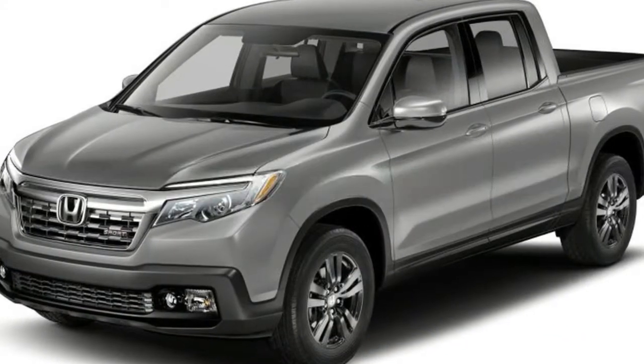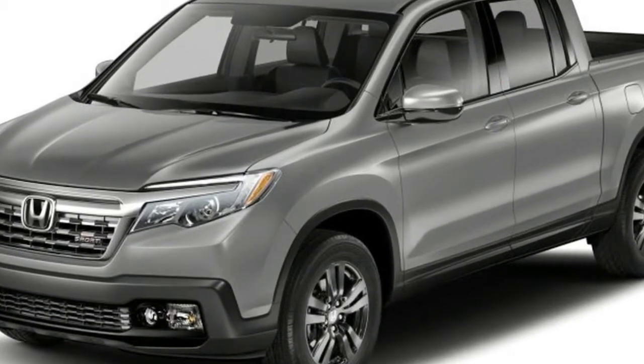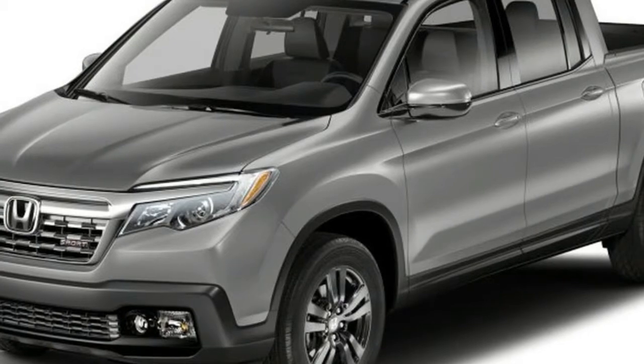All prices are MSRP and do not include the destination charge of $900. Thank you for watching this video.